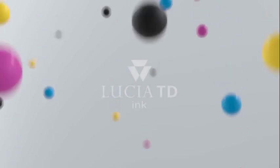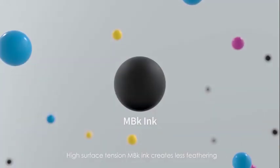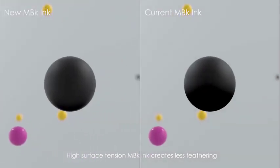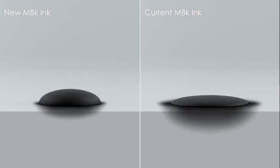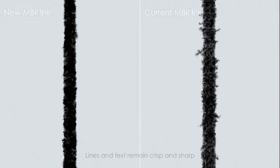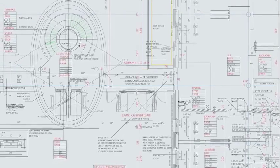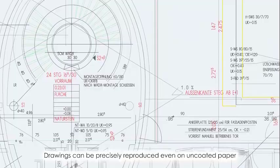High-quality, newly developed pigment ink Lucia TD includes a new matte black ink with high surface tension, which creates less feathering. It allows lines and text to remain crisp and sharp. Drawings can be precisely reproduced even on uncoated, plain paper.